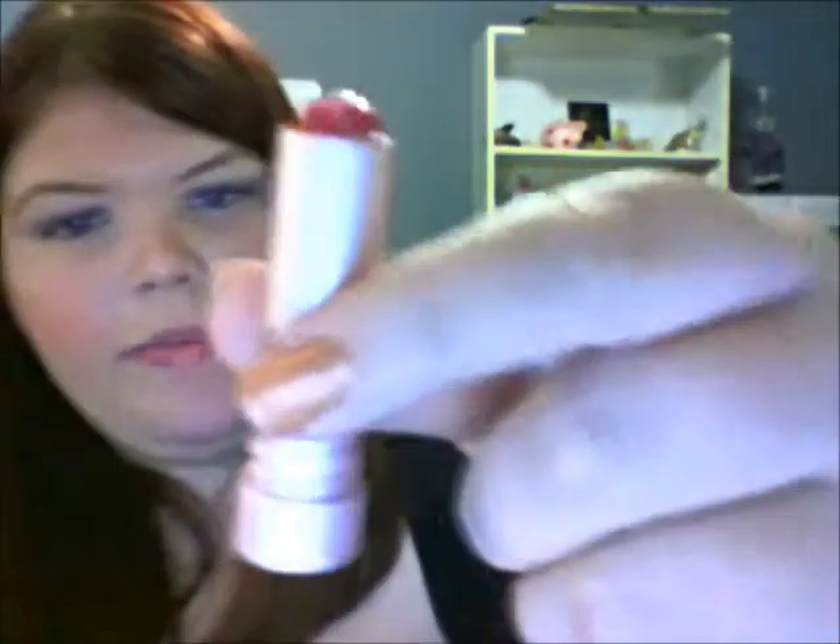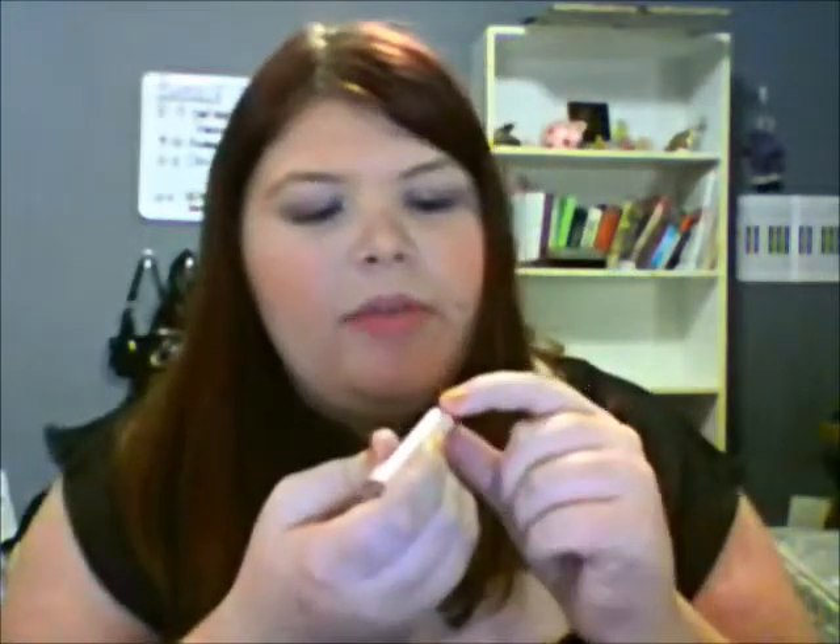Then I have the Sugar Tinted Lip Balm in the color Rose. It looks like that — there's a swatch underneath that line right there. It's very pretty. It's so soft, I keep breaking it. But I love this product. When I run out, I'll probably purchase the full size because I love it that much.